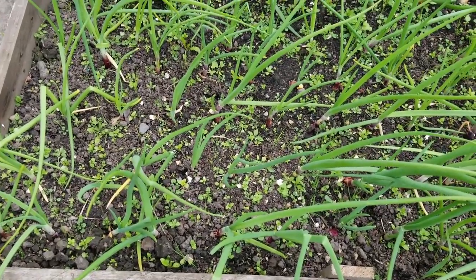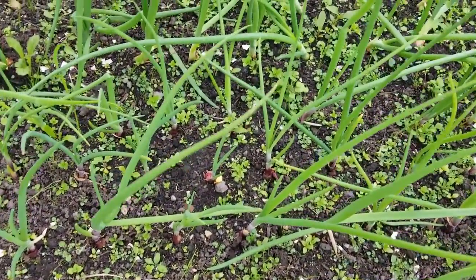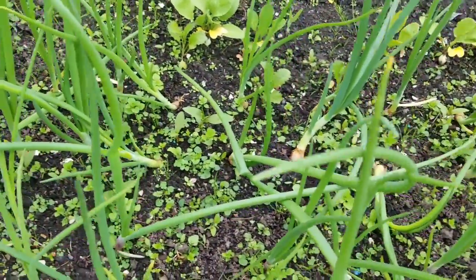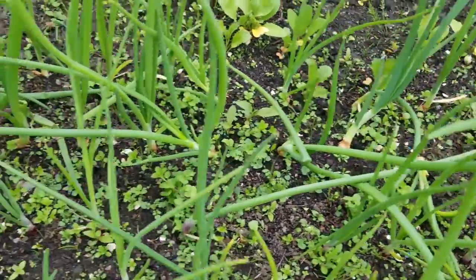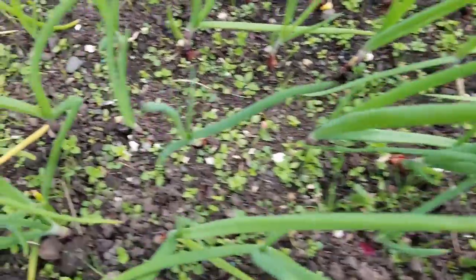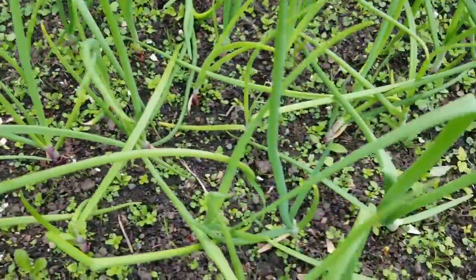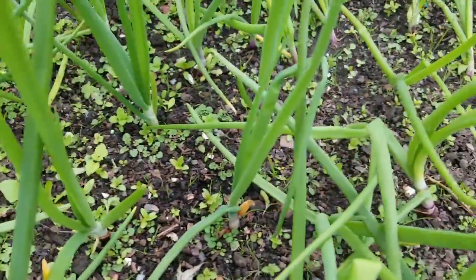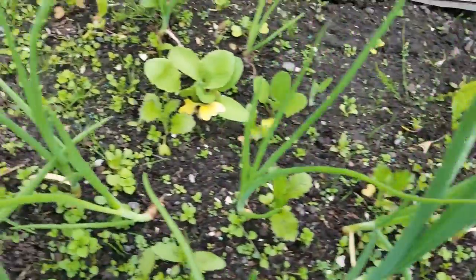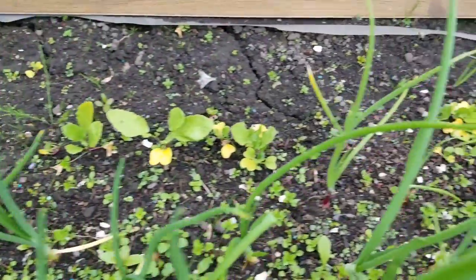The onions are doing quite well — there's a lot of growth on the tops and I'm hoping that will be followed by some thickening up and bulbing, though there's not a lot of evidence of that at the moment. These are the red onions we planted as onion sets. Some radishes that were there at the time of planting — I put some radish seeds in — we've already harvested those.